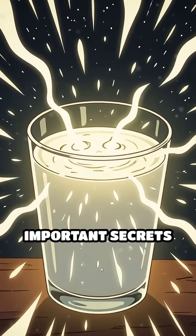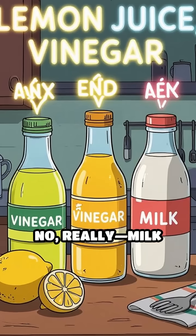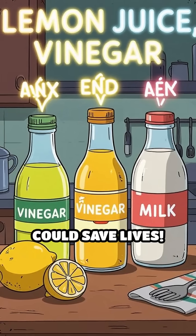What if I told you some of the most important secrets in history were hidden with nothing more than a glass of milk? No, really — milk could save lives.